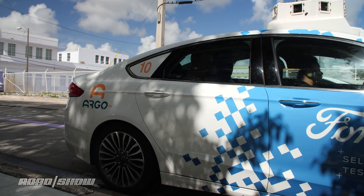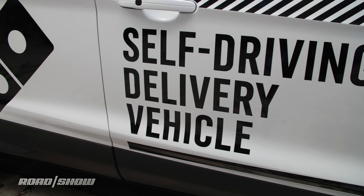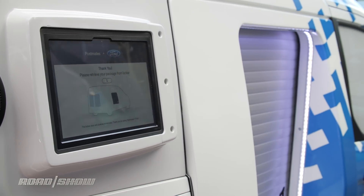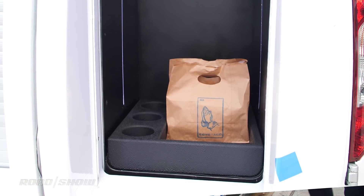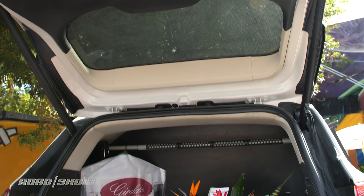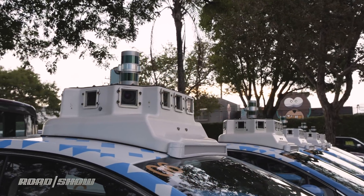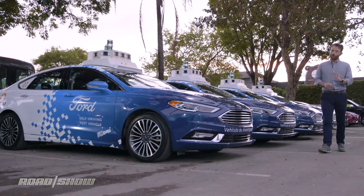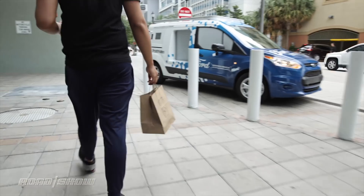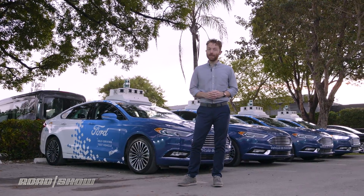We've made it to our destination safely — I never had a doubt. But ride hailing isn't the only business revenue opportunity Ford sees; they're working with Postmates and Domino's to figure out what an autonomous vehicle would look like for deliveries. These cars are actually driving around Miami today, however they're research vehicles to see how people interact with autonomous cars — there are still people behind the wheel. And that is how Ford and Argo's self-driving ride hailing service works, or at least will work. Right now the company is using these cars just to map the roads around Miami and is not actually accepting any passengers just yet.